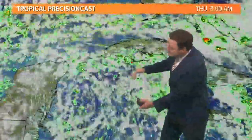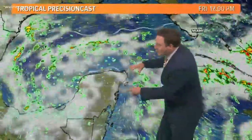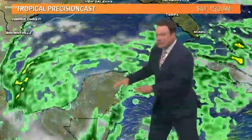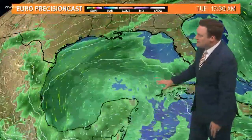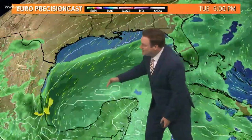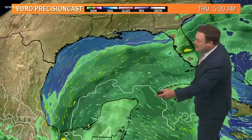What do the computer models do with it? Well, this is our precision cast model, and it kind of has just that broad spin slowly moving more toward the Yucatan, which is going to really interrupt any kind of possible rotation unless it goes more through the Yucatan channel. Then the Euro, as we kind of update this, keeps that broad spin or rotation down more in the Bay of Campeche.